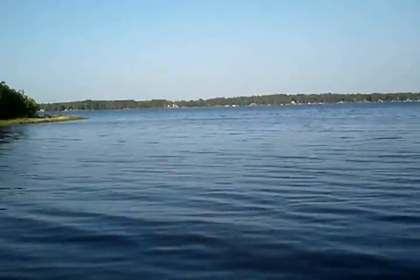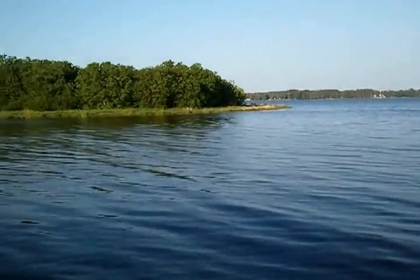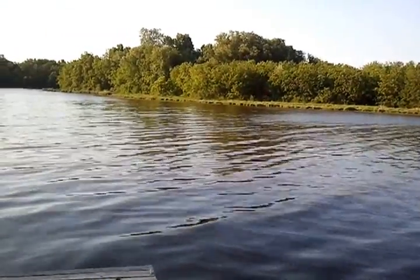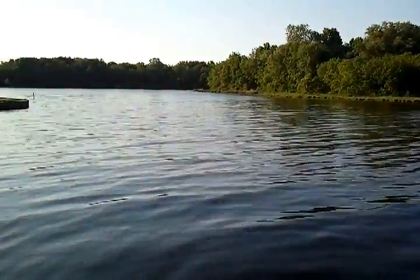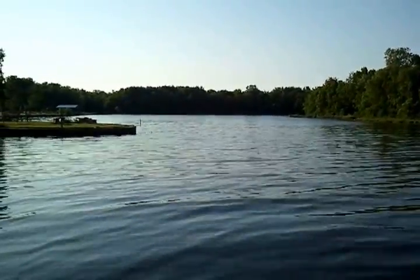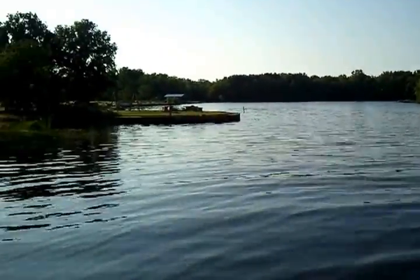And again, as we scan to the left, you see there's another inlet over here that again has calm water so that you can do other types of paddle boats and floating without having to worry about the big waves of the lake hitting you.